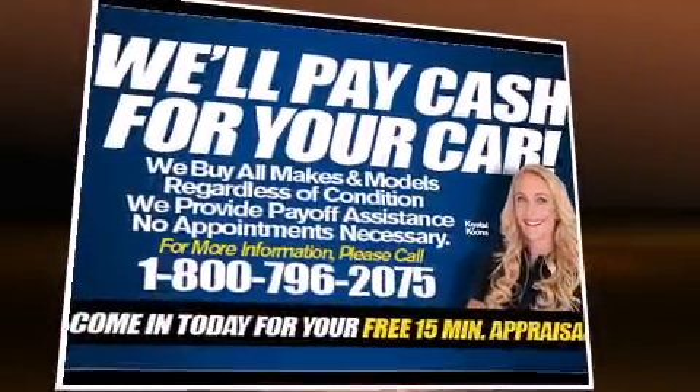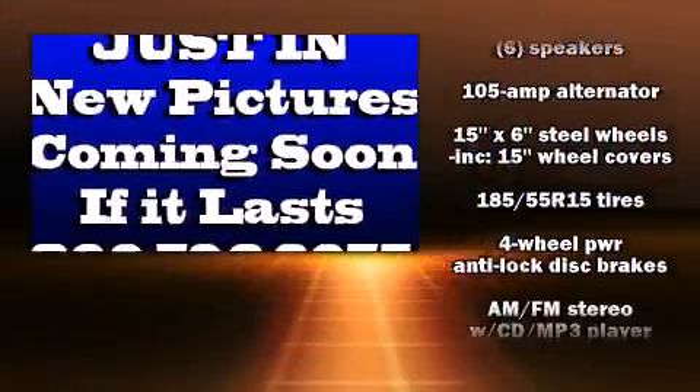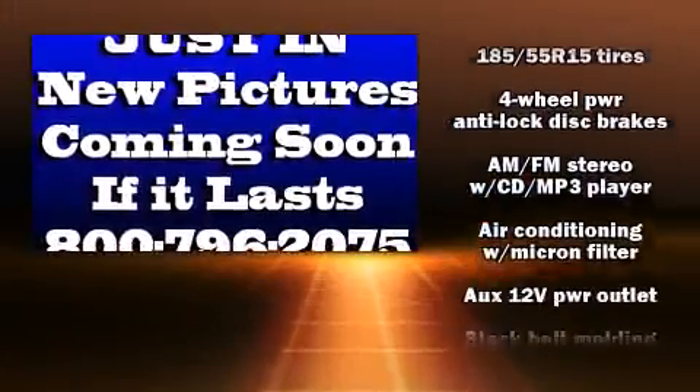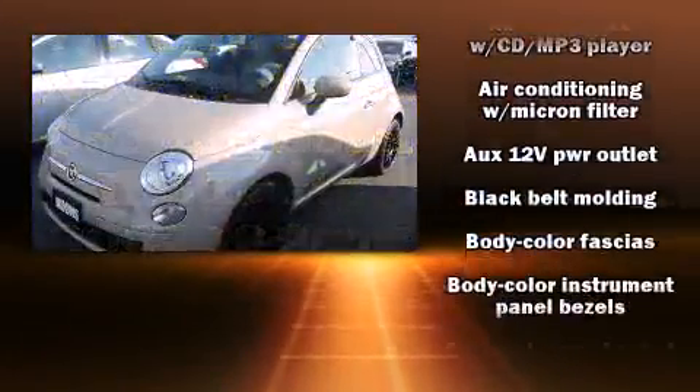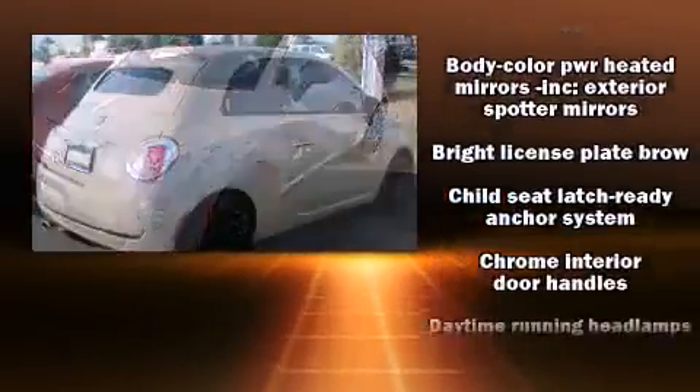Top features include a power convertible top, delay off headlights, one-touch window functionality, a tachometer, a leather steering wheel, a trip computer, heated door mirrors, and cruise control.